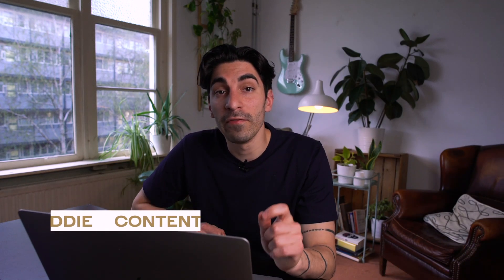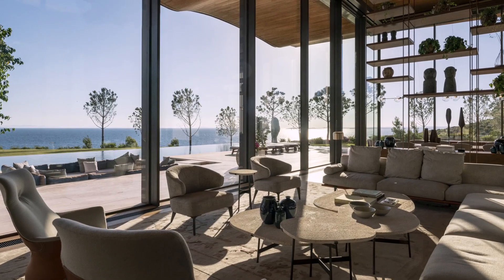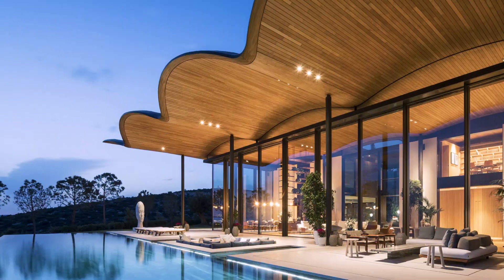Hey guys, Eddie from The Mansionist here. Foster & Partners designed a villa in Turkey featuring an undulating roof. You may recall Foster & Partners as the fathers of the Apple Store in Miami that featured a bouncing undulating roof. What you may not know is that this interesting solution was utilized by the same design studio on a private villa in Turkey, the Dolanay Villa.